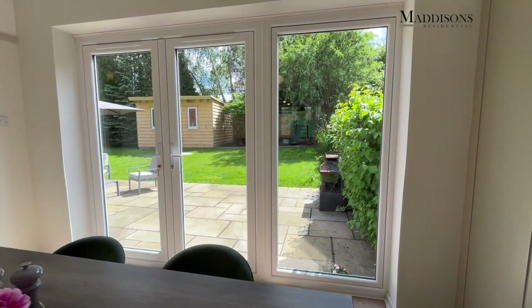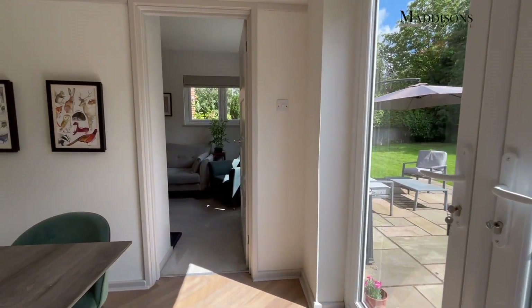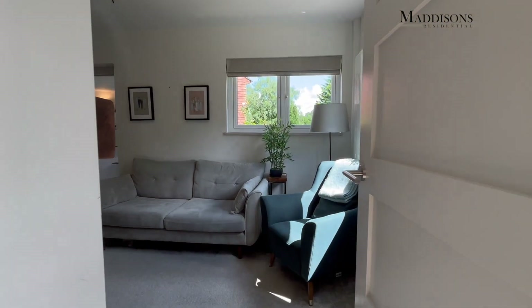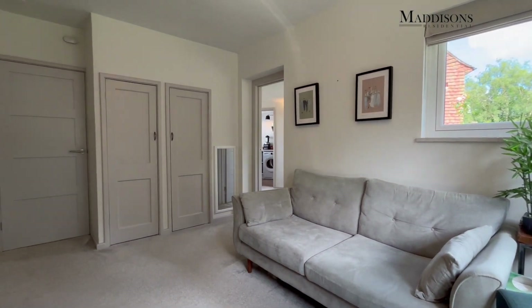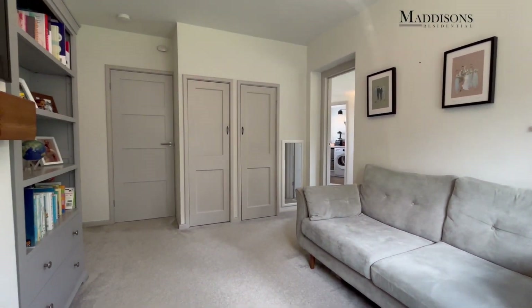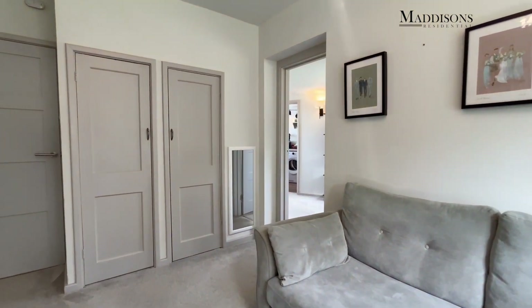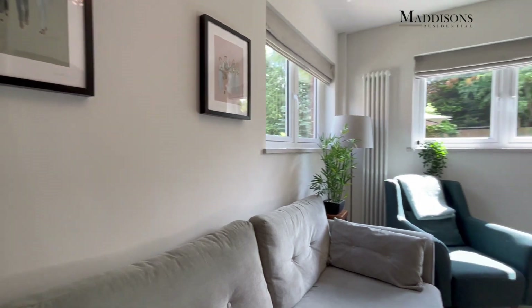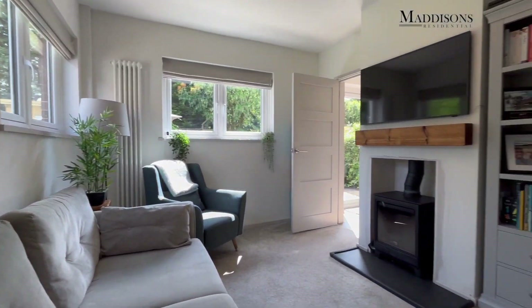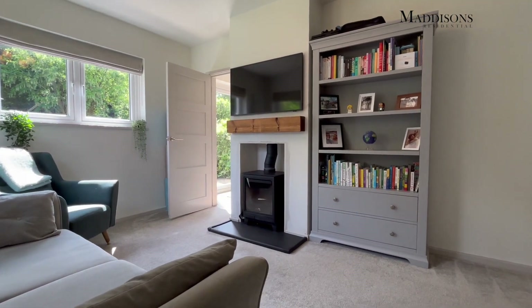What we're going to do now is go through from the dining area into the reception space and show you the extension that's been done. Here we have the living room — lovely living room. You've got the wood-burning stove, which on a winter's night throws out an awful lot of heat and really does warm up the house.